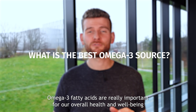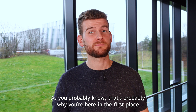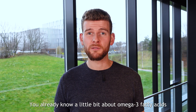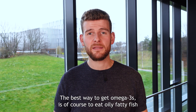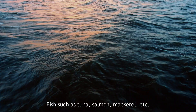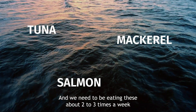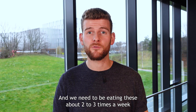Omega-3 fatty acids are really important for our overall health and well-being, as you probably know — that's probably why you're here in the first place. You already know a little bit about omega-3 fatty acids. The best way to get omega-3s is, of course, to eat oily fatty fish, such as tuna, salmon, mackerel, etc. And we need to be eating these about two to three times a week.